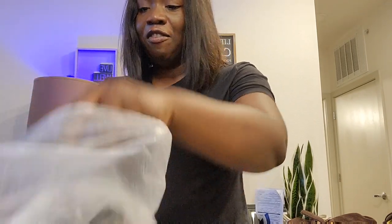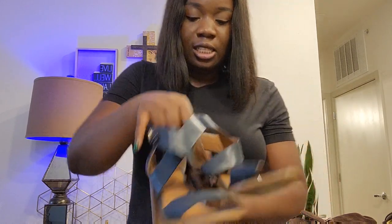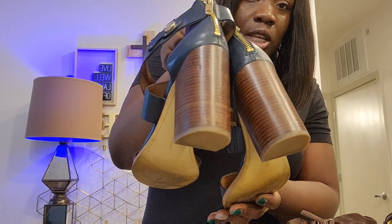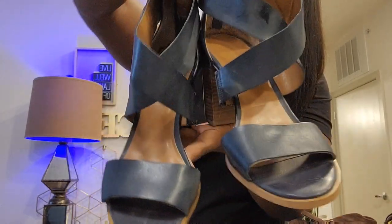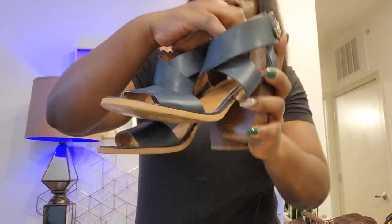Next I have a Tommy Hilfiger strappy sandal heels, size 8.5 medium, in great condition. I got it at Buffalo Exchange. If there are any flaws, they'll be in the pictures on my Poshmark listing. I usually put everything in the pictures and descriptions so that you're not surprised — you get what you see.